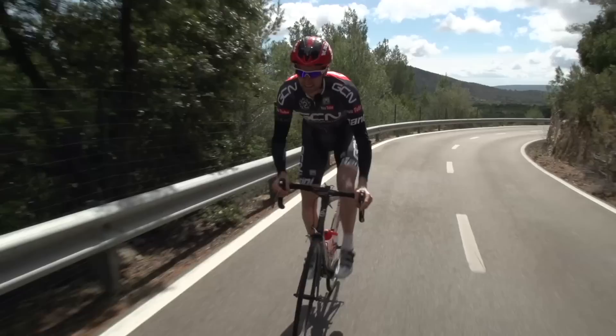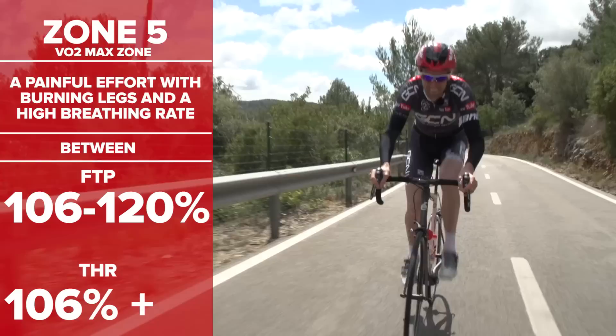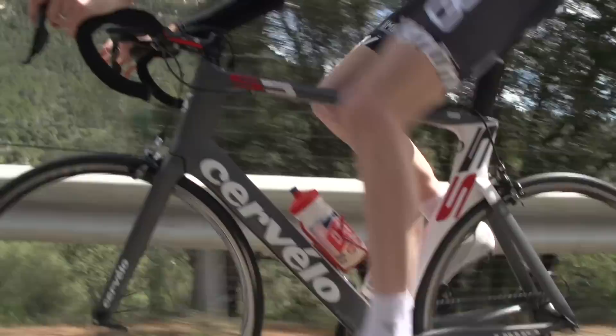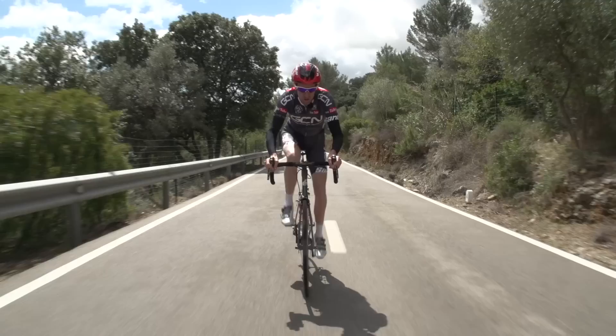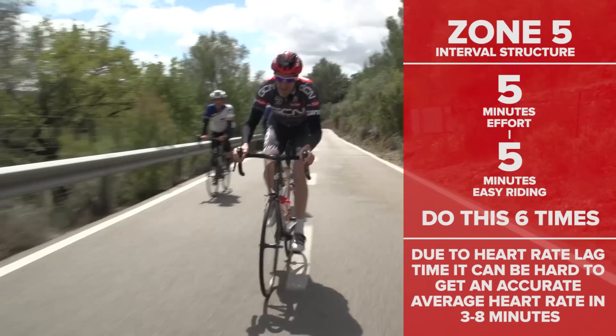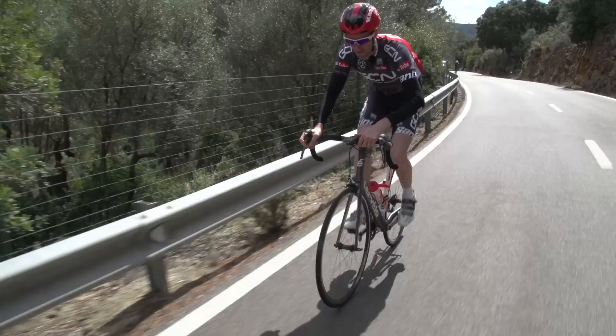Zone 5 is around your VO2 max, defined as 106 to 120% of FTP and greater than 106% of threshold heart rate. This kind of effort is painful — you'll feel a burning in your legs and your breathing rate will be high. Intervals at this zone are typically between 3 and 8 minutes in duration, and riding for a total of 30 to 40 minutes in a single session is particularly hard. A common session for me was 6 by 5 minutes of zone 5 on a climb, with 5 minutes recovery between each. Due to the lag of heart rate, it might be hard to get an average heart rate within the parameters for the entire interval.